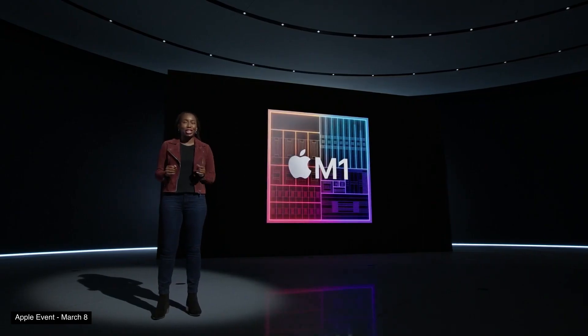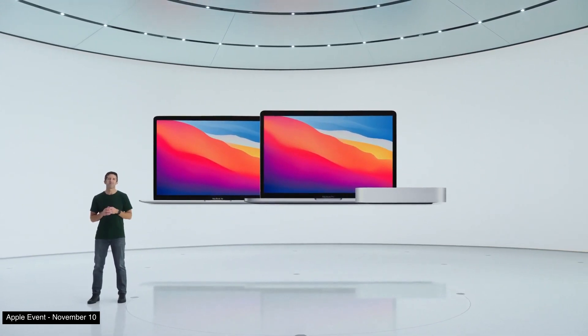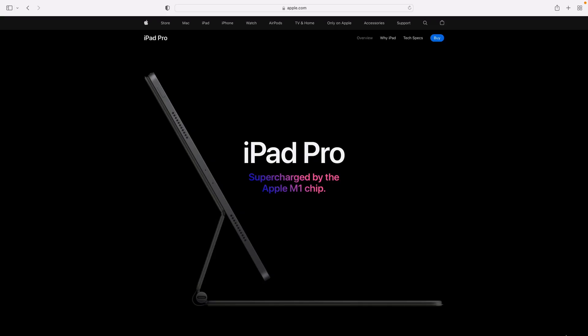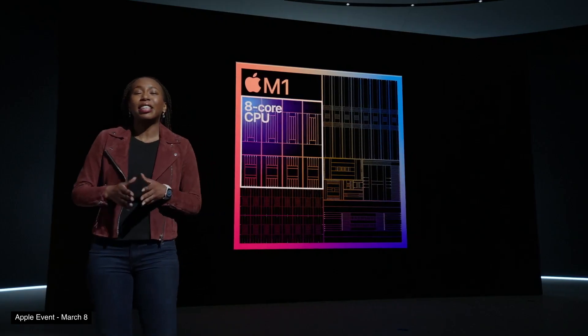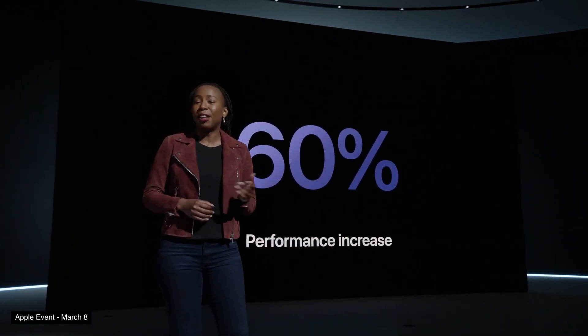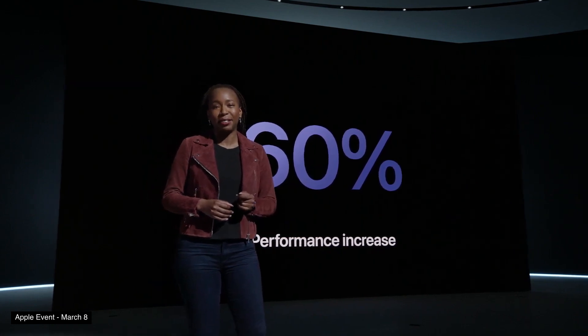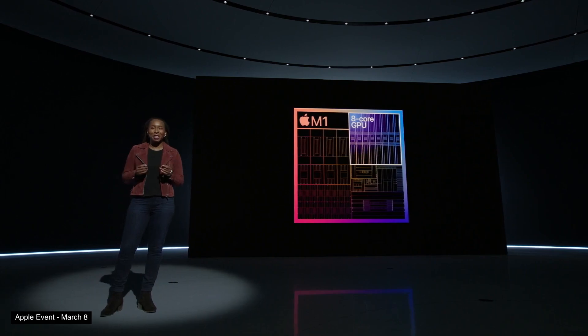More importantly, Apple has updated the iPad Air with the M1 chip — the same chip found in the current MacBook Air, 13-inch MacBook Pro, Mac Mini, and the current iPad Pro lineup. This is actually a huge performance jump compared to last year's A14 Bionic. Apple claims it's a 60% increase in performance. We've already seen what the M1 chip can do in Apple's laptops, but whether or not the iPad's software will let you utilize that power will be a different story.